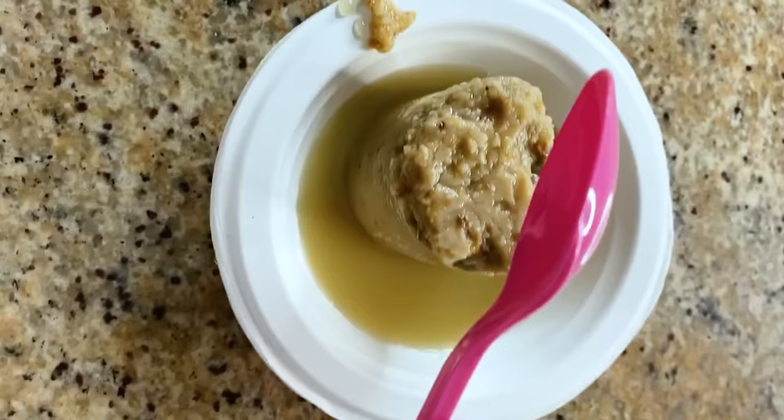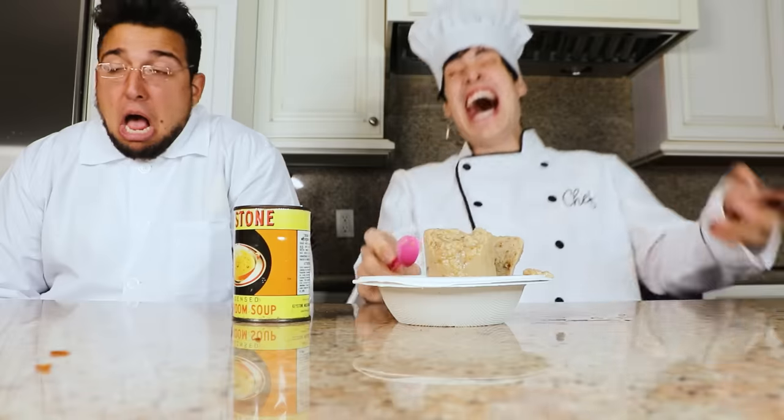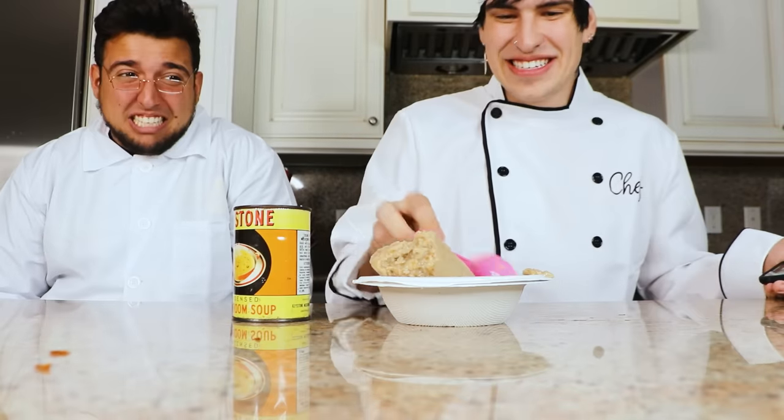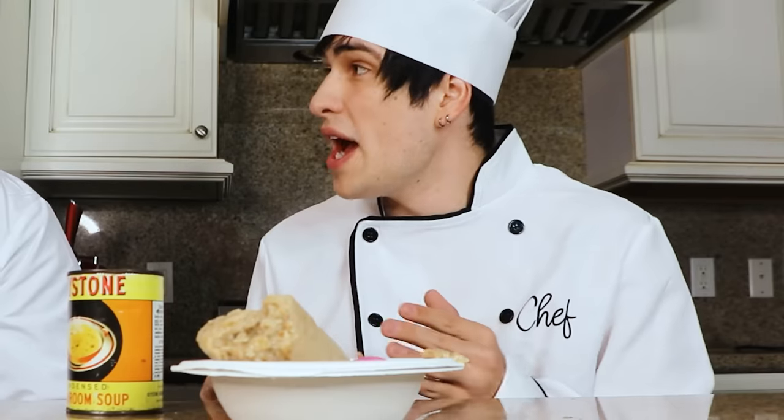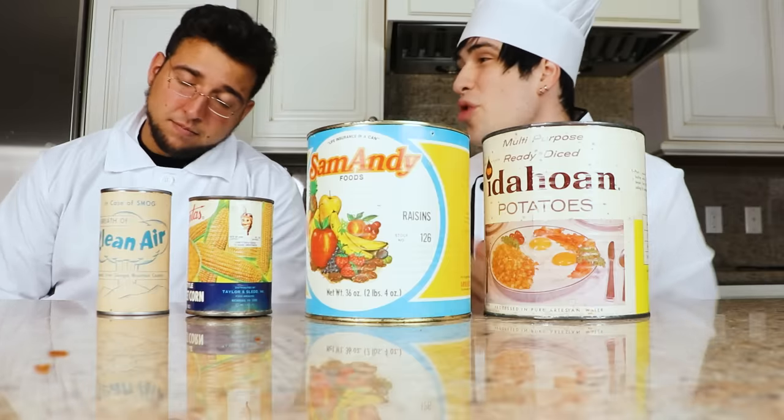That is so nasty. I dare you to take a bite, doctor. No. Considering it's mushrooms, it's definitely rotted. If they were dehydrated mushrooms it would have been fine. Your turn — what are we opening next?